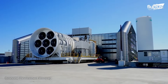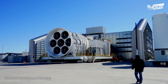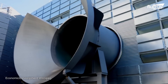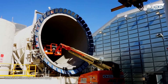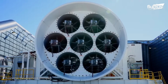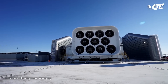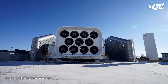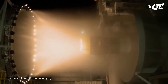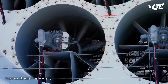General Electric has facilities all around the globe, and each facility serves a unique purpose. For instance, the facility in Winnipeg, Canada is the primary site for GE's jet engine testing. At this facility, the teams perform ice certification testing, cold start testing, bird and dust ingestion scenarios, and endurance tests.